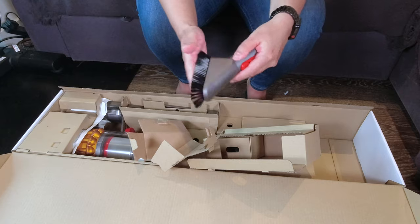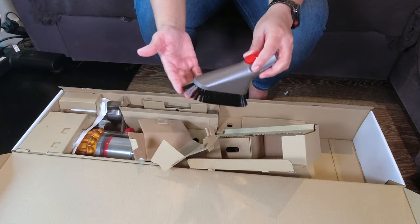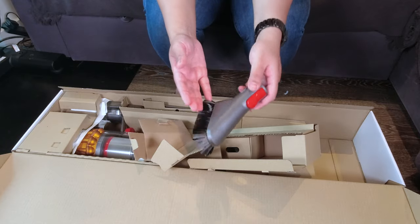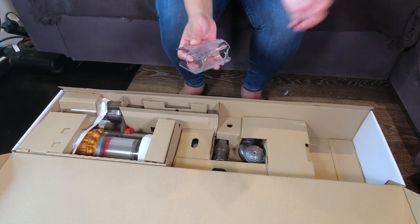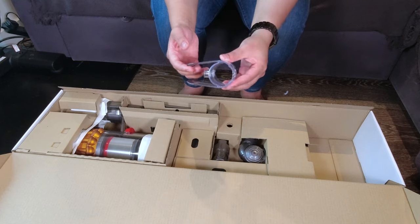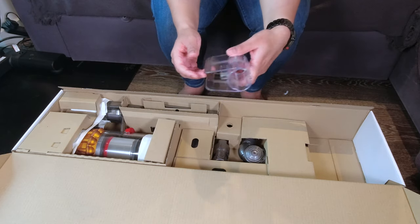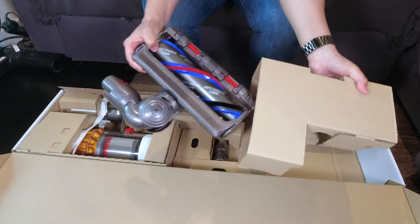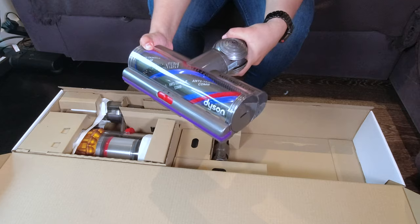The next thing in the box is a very soft bristle brush tool, great for dusting around the house on soft surfaces or tabletops where you don't want to scratch anything. After that is an attachment clip that lets you carry an additional tool on your Dyson while you clean. Then there's the anti-tangle comb — another exclusive to the V15 — which is designed for both carpets and hard floors.